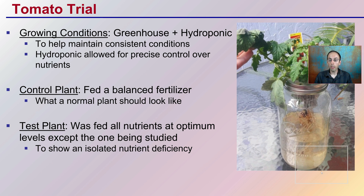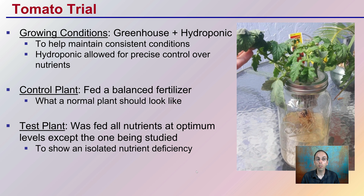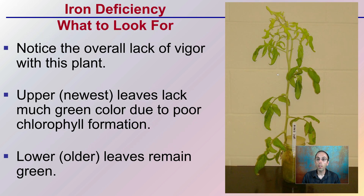A trial was carried out in tomatoes in a hydroponic setup in a greenhouse for consistent conditions, allowing the plant to receive the full range of nutrients it needs minus the one being studied — in this case, iron. The control plant was fed a balanced, complete fertilizer, and the test plant received everything except iron.